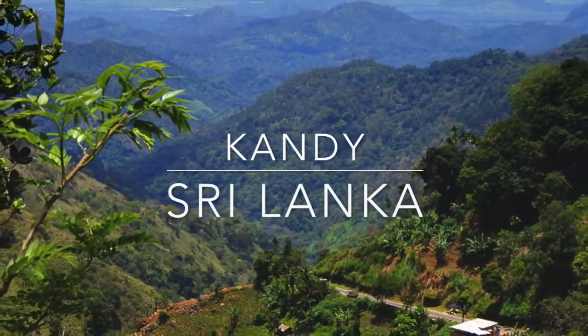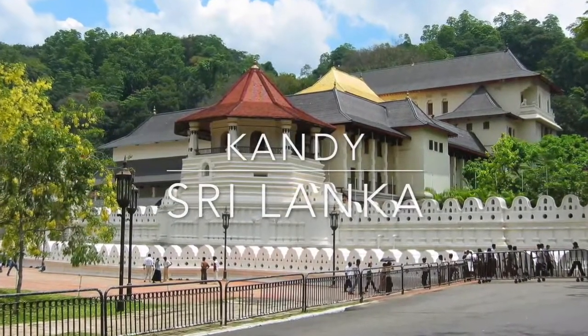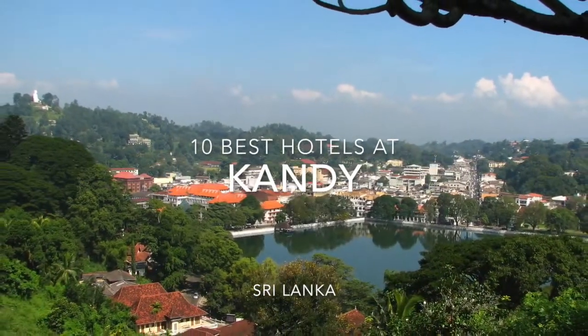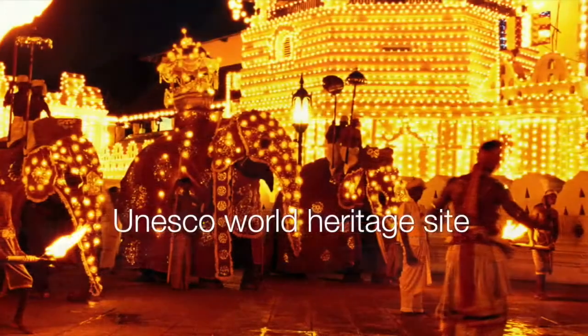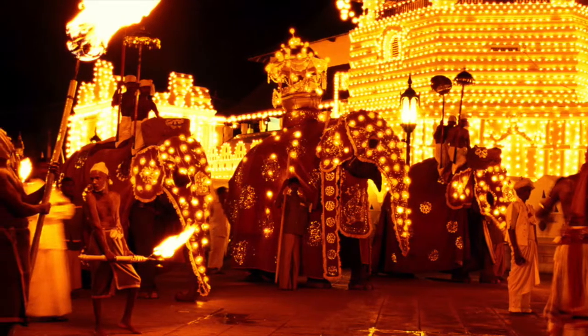Kandy is the last kingdom of the ancient king's era, a resting place of the sacred tooth relic of Lord Buddha. This picturesque historical city depicts the unique culture and traditions of Sri Lanka, and it has been declared a World Heritage City by UNESCO for its unspoiled authenticity.